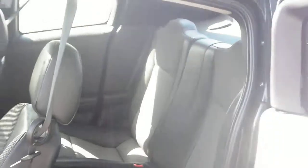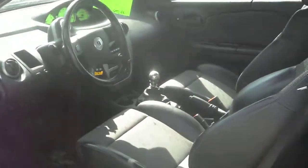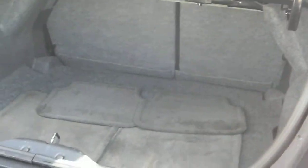Leather Recaro bucket seats. Here's how the back doors swing open — that's how the doors are. Of course fully loaded. Gonna pop the trunk to show you the back — factory floor mats, generous cargo area and the seats fold down.